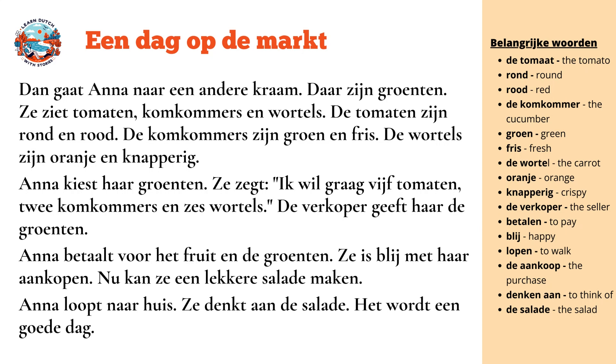Anna chooses her vegetables. She says: I want five tomatoes, two courgettes, and six carrots. The seller gives her the vegetables.